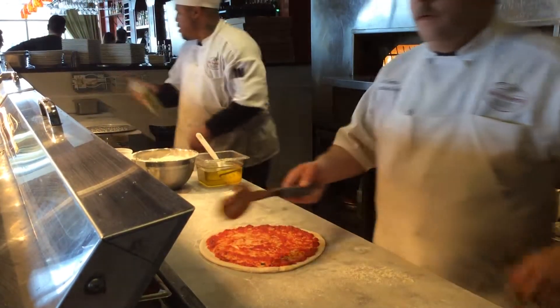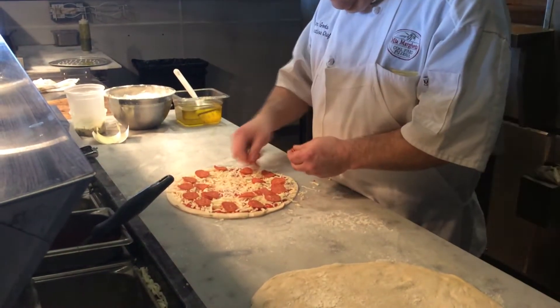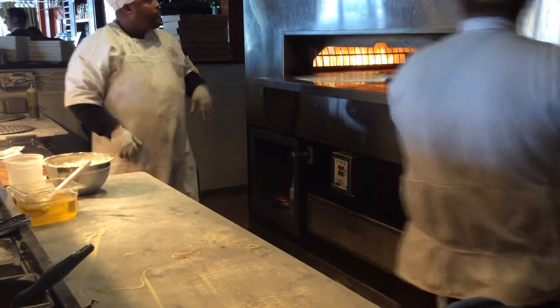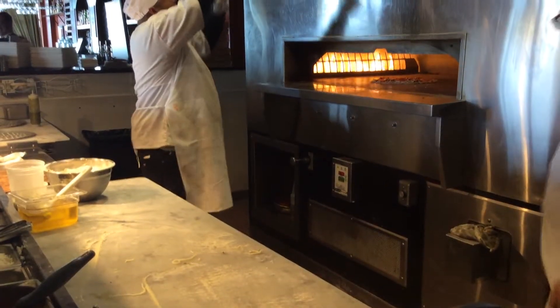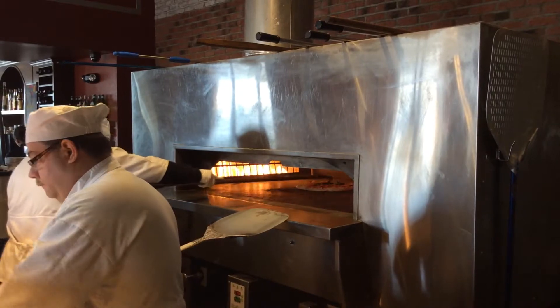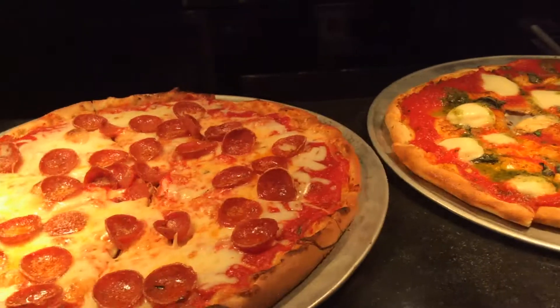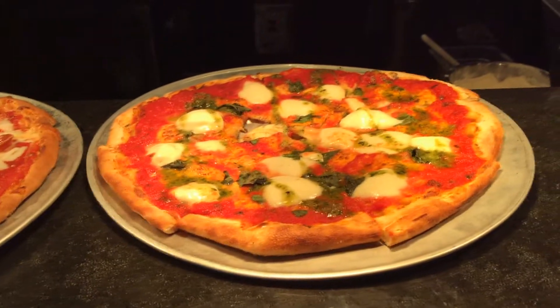I think it's unique in one facet that it's the only independent coal-fired pizzeria in the state, but it also cooks at a high temperature. Our ingredients are lighter in nature. The pizza is in and out of the oven in two to three minutes, so it produces a nice crisp exterior and tender center to the pizza. And it's light — it's not like you're eating a big loaf of bread or a big sandwich.